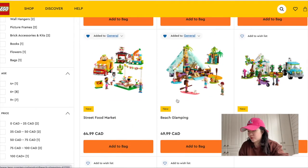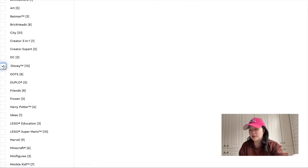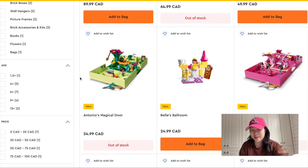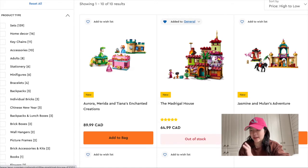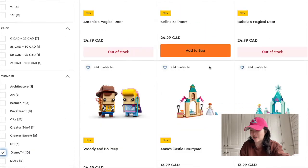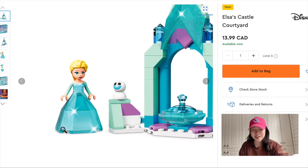That's pretty much it for the Friends wave. I also want to talk about the Disney wave, because they did something different this year with the mini dolls. A lot of them are already out of stock — I guess they're really popular. The Madrigal house I really like because I just saw Encanto last week and thought the movie was really good. I really liked the songs. I wanted to get the new mini dolls in this new crystal dress style, which I think is really nice.